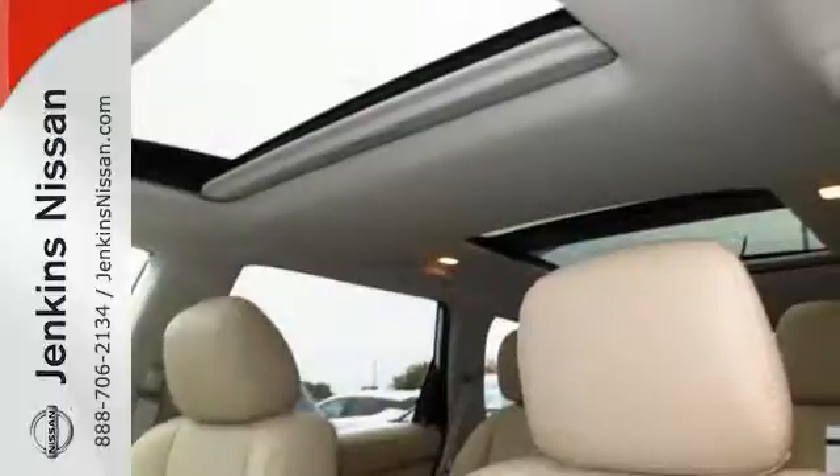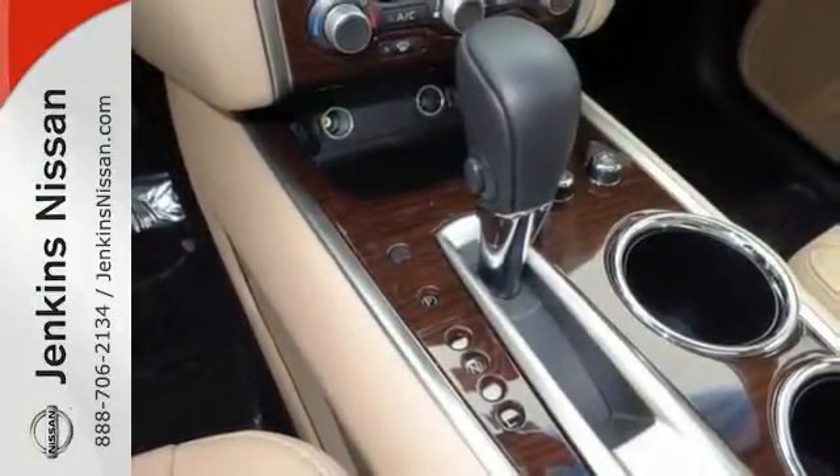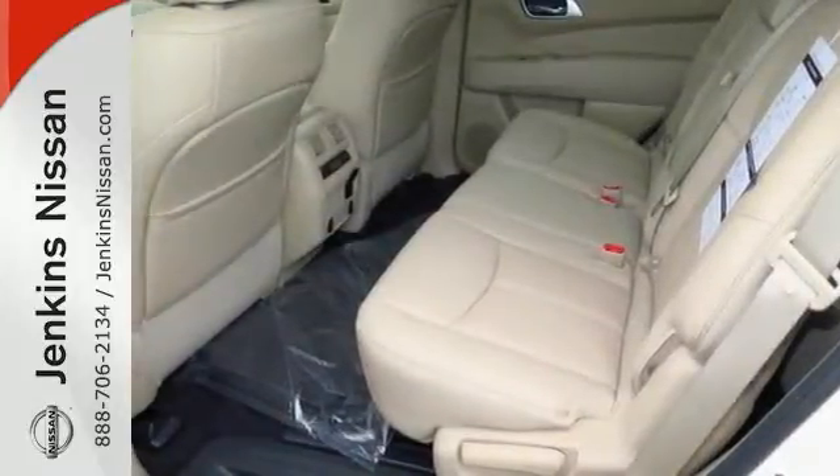Add to that the hands-free Bluetooth, traction control, remote keyless entry, and many other top shelf amenities, and you'll have yourself an attractive Nissan Platinum Edition Pathfinder looking for a new home.